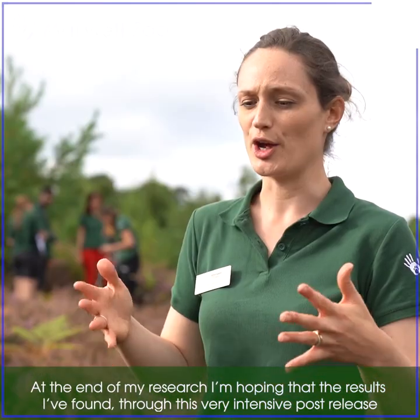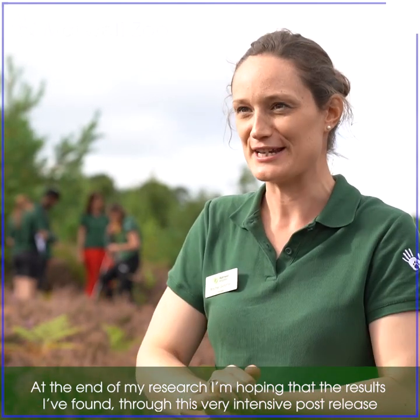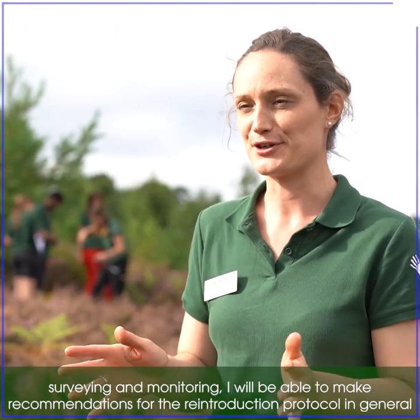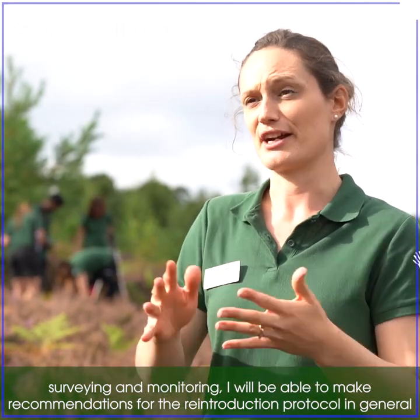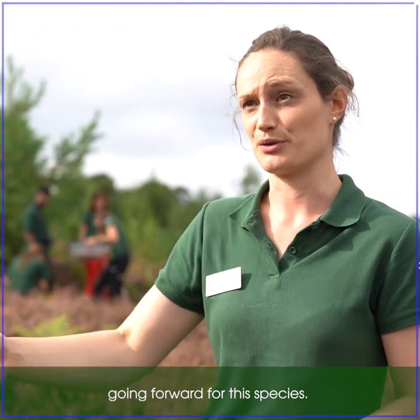At the end of my research, I'm hoping that the results found through this very intensive post-release surveying and monitoring will allow me to make recommendations for the reintroduction protocol in general going forward for the species.